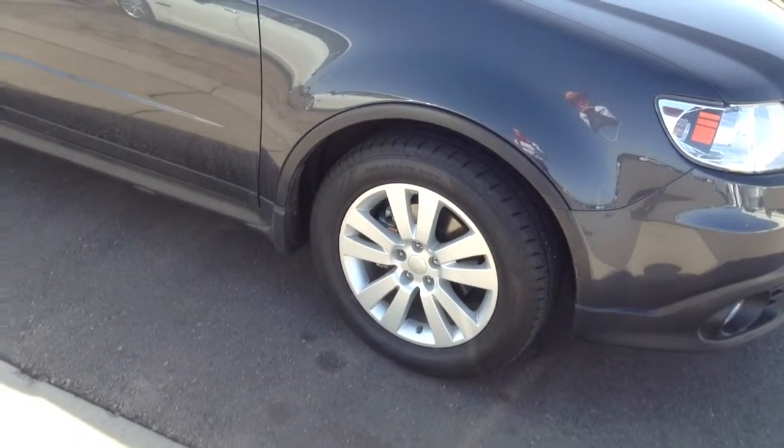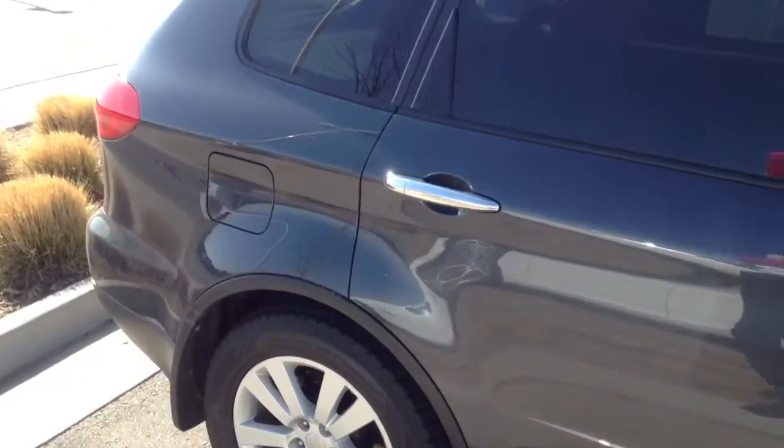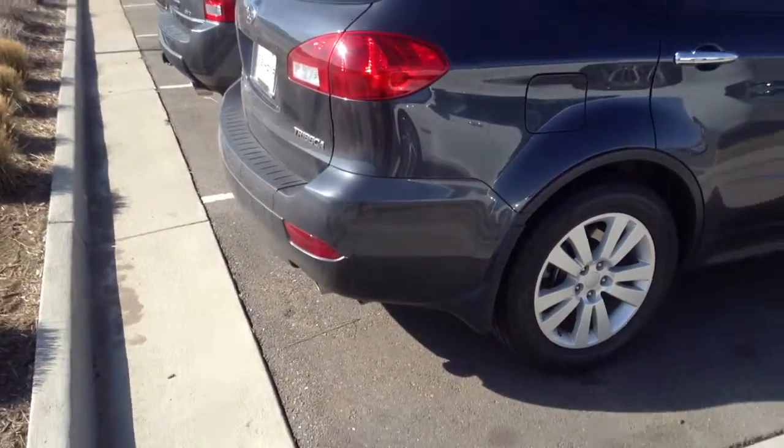Tires and wheels look like they're in great shape, no real issues there. And there is a lot of interior room — fold down the seats and basically have a lot of cargo room in this.